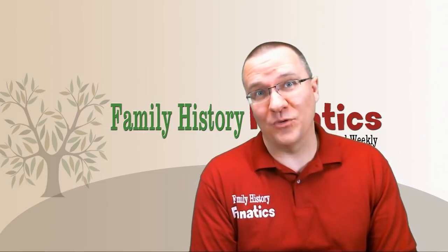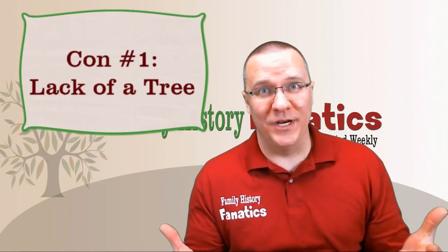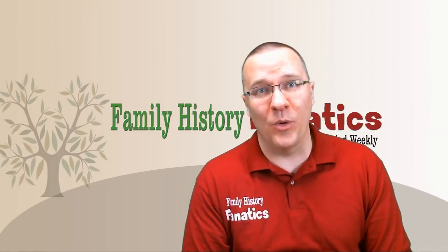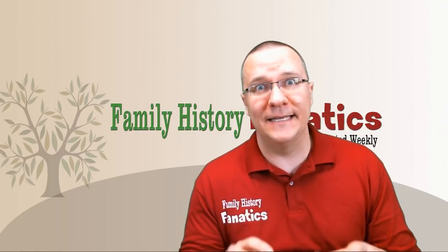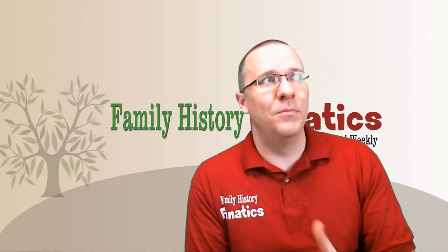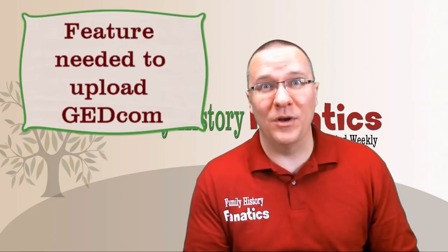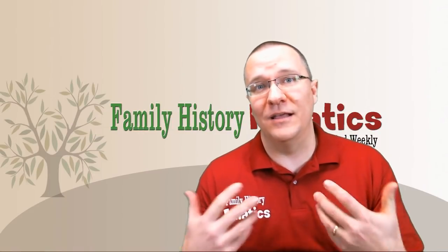Those are the three good things I love about 23andMe, but there are also some bad things. First, the lack of a tree. 23andMe originally was partnered with MyHeritage and had a tree function as part of the website, but since that partnership has been dissolved, 23andMe has been left without a tree you can share with other people. They do have the ability to put a link to a tree outside of 23andMe, but most people don't even know about that feature and it's almost never filled out, making it a useless feature. I would like 23andMe to include a tree-building tool where at minimum you can upload a GEDCOM file to show how you fit into your known relatives.